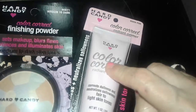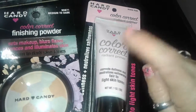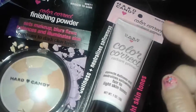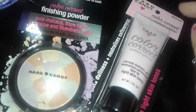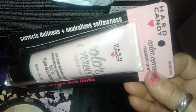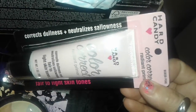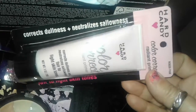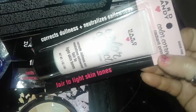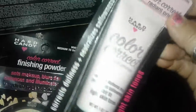Hard Candy has these in different colors: a dark yellow one for color correcting, a green one for redness, a tan one that's like a clear primer, a coconut primer — so many different kinds. These were on sale two for ten, so they're five dollars a piece. This is a big tube and this is the pink one, which is for light to fair skin tones — it corrects dullness and neutralizes sallowness. I just got this to see if it works. I'm not really, really light but I am a light complexion, like a light tan, so I figured I could try it. Never used it before.